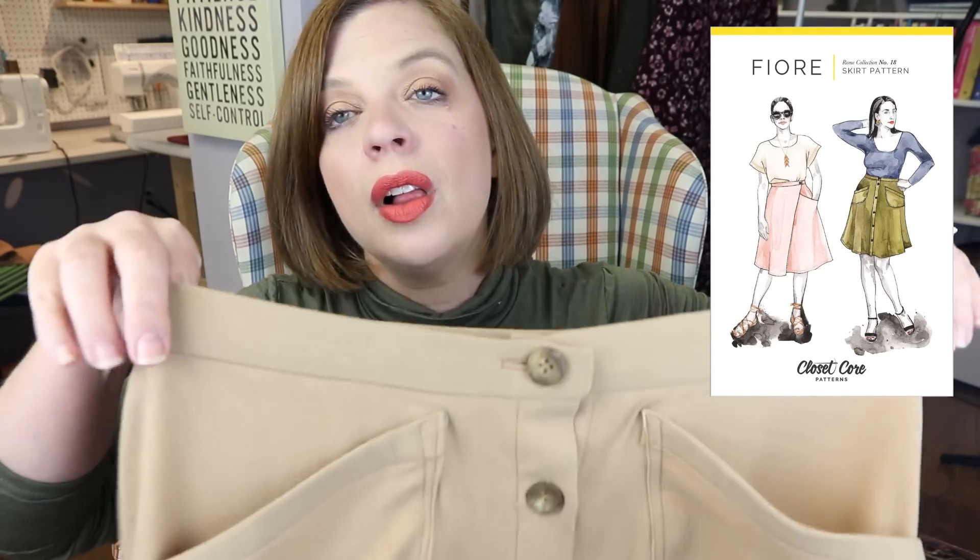I picked this beautiful camel colored wool crepe from my stash and made View C, which is the buttoned-down version with nice big pockets. I made a couple of adjustments because I used wool. Number one, I lined the inside of the skirt, and I also lined the pockets because of that.